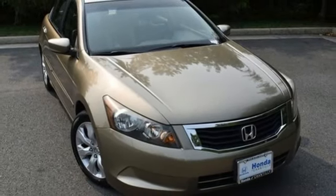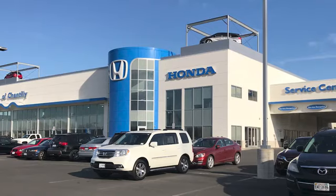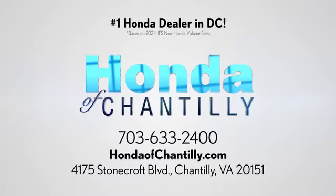See it for yourself when you take it for a test drive. Honda of Chantilly — conveniently located just south of Dulles Airport at 4175 Stonecroft Boulevard in Chantilly.